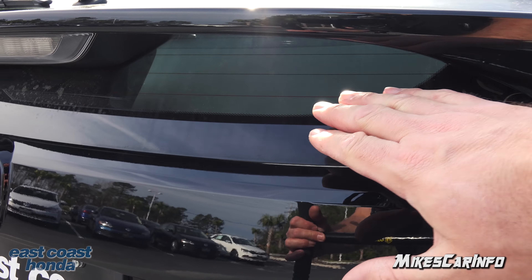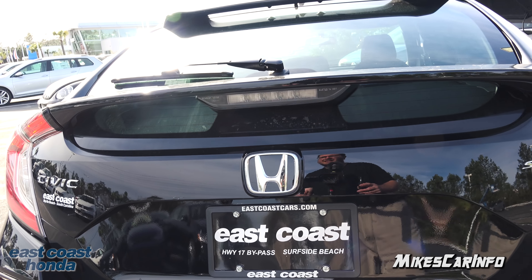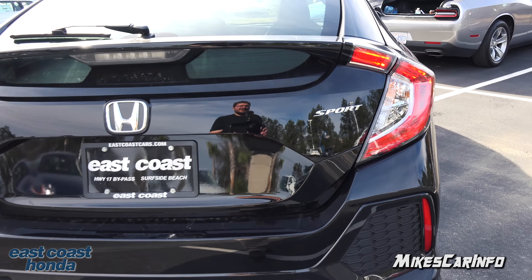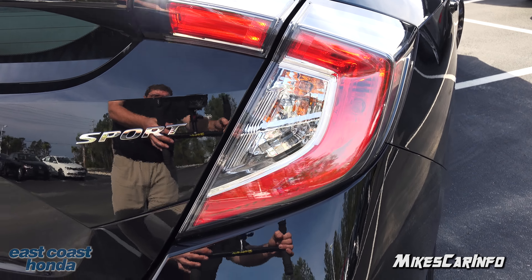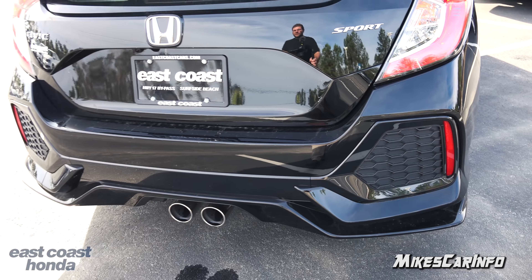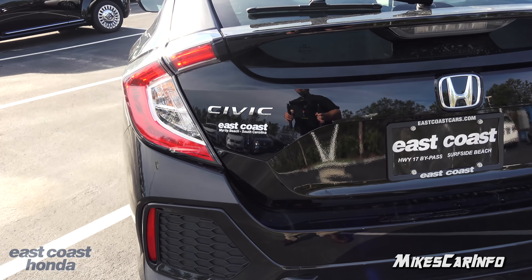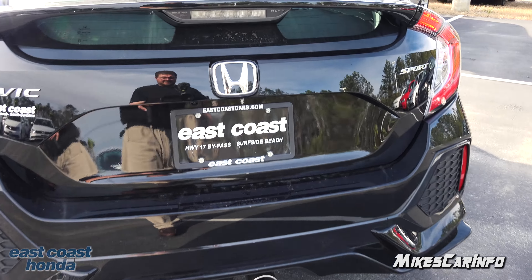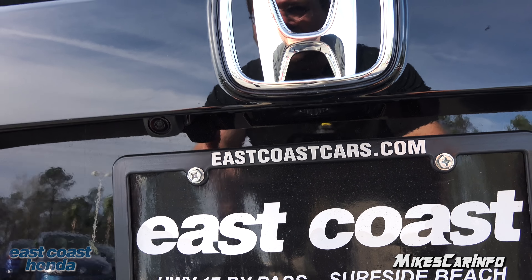Looking at the back of the vehicle, you can see it actually has like two spoilers. There's a shark fin antenna, then you have a little spoiler at the top hovering over the glass, and then another one down here. There is some glass in there so you can actually see out — similar to the old CRXs — which gives you a little bit better visibility. You have a combination of LED and standard bulbs for your tail lights.